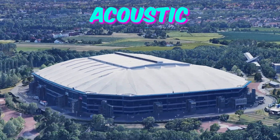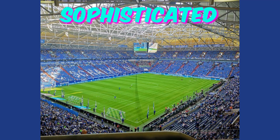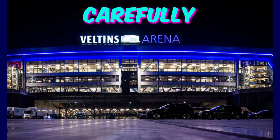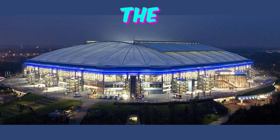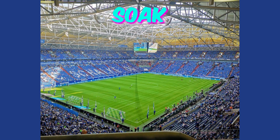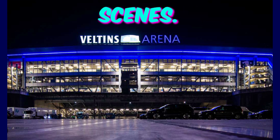Fact 5: Acoustic Engineering Marvel. Tucked away within the stadium's structure lies a feat of acoustic engineering — a sophisticated sound system designed to elevate the spectator experience to new heights. With carefully positioned speakers and advanced audio technology, every cheer, chant, and roar reverberates through the arena with unparalleled clarity and intensity. As fans soak in the electrifying atmosphere of Euro 2024 matches, they'll be captivated by the immersive audio experience, unaware of the meticulous engineering behind the scenes.